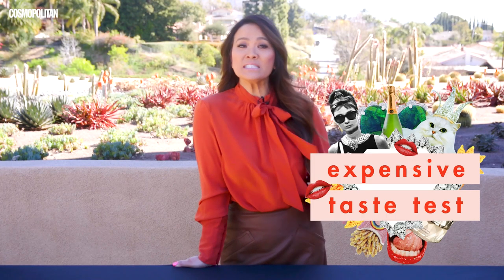Today I'm playing Expensive Taste Test with Cosmo. I think that I could be good at this. I'm very analytical about things — I'm gonna have to examine things, touch things, maybe smell things, things like that. I have expensive taste; my husband will tell you that for sure. So we'll see, I guess. I wanna get them all right though. I'm very competitive, so I definitely wanna get them all right.